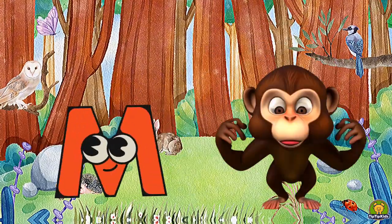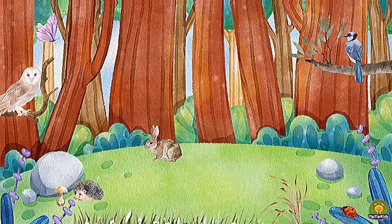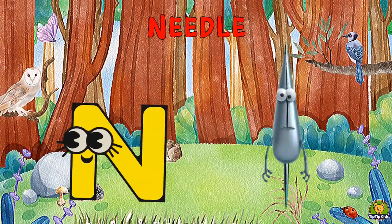M is for Monkey, Ma-Ma-Monkey. N is for Needle, Na-Na-Needle.